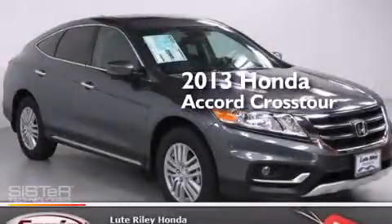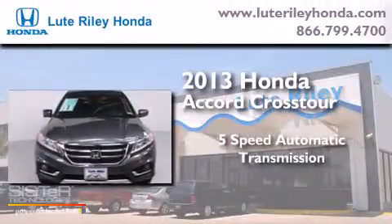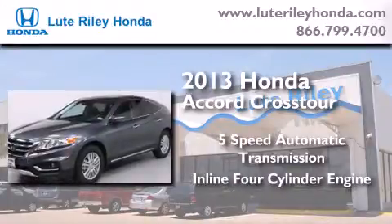This is a brand new 2013 Honda Accord Crosstour. This wagon has a 5-speed automatic transmission and an inline 4-cylinder engine.